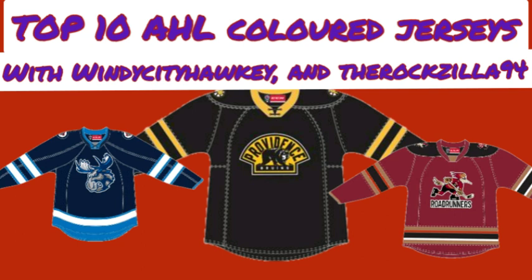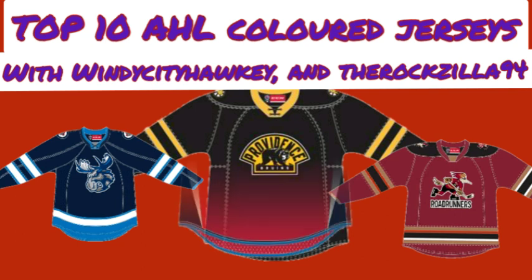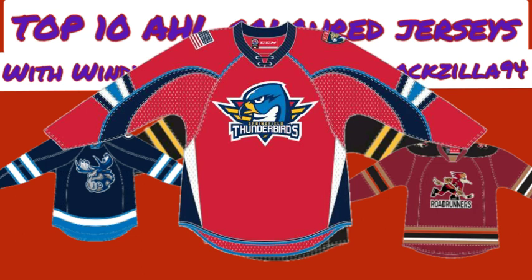Nick's number 6 is the Springfield Thunderbirds. He loves their red jersey and how the striping compares to their NHL affiliate, the Florida Panthers. The Panthers have the makeup of a Montreal Canadiens jersey, but he likes how the Springfield Thunderbirds went with their own jersey because of the striping. It kind of reminds him of the Reebok look of the Panthers, and it's just a clean-looking jersey.